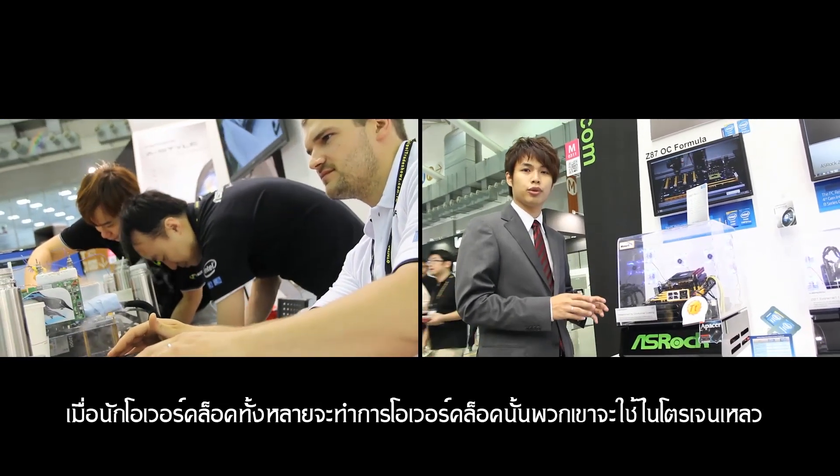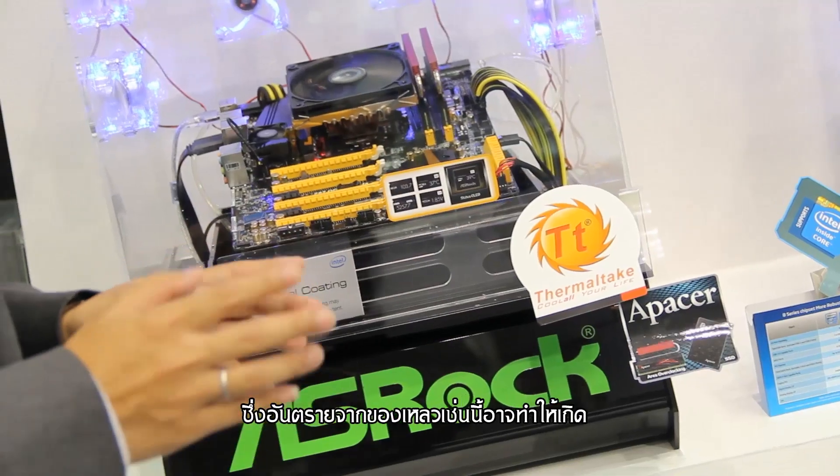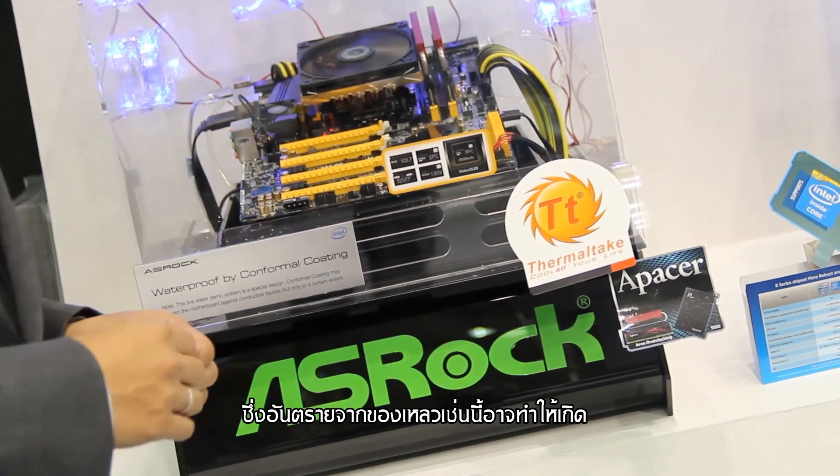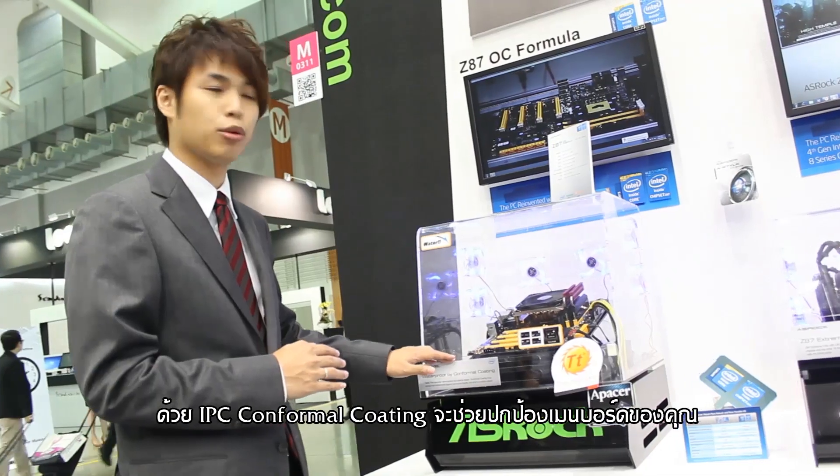When doing overclocking, they will use LN2, which might generate some water and damage your motherboard. So we use this IPC standard Conformal Coating to protect your motherboard.